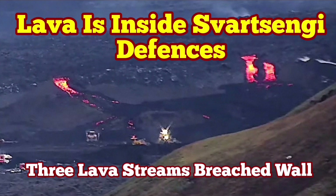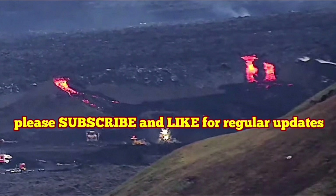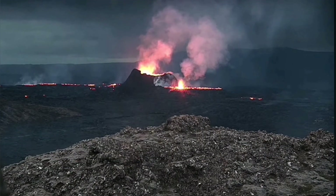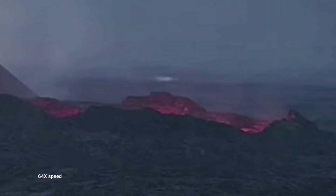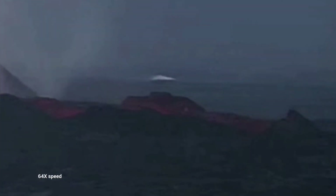We had some of the most active nights in recent times in the Svartsengi Volcanic System area. This is the K1, the only remaining vent. It is now over three weeks that this volcano has been erupting.